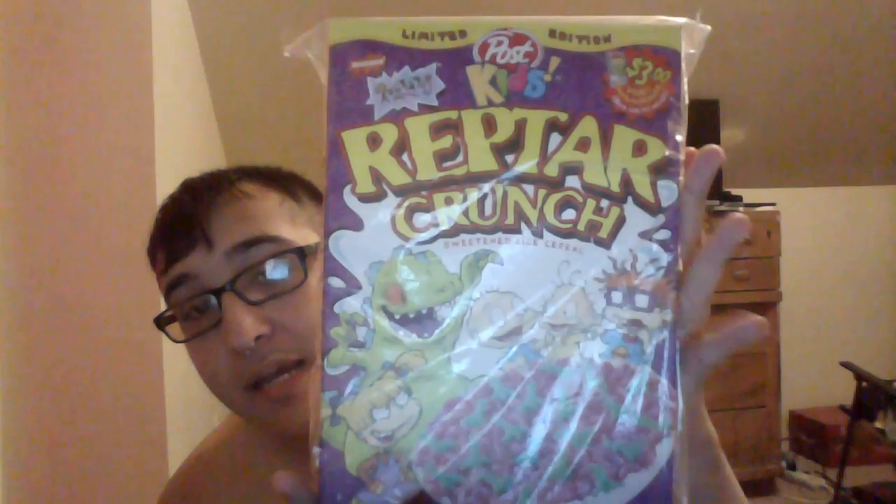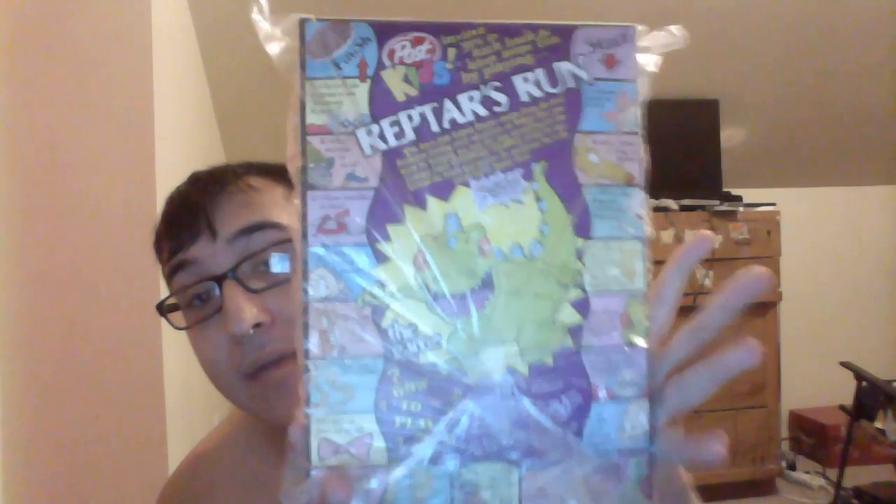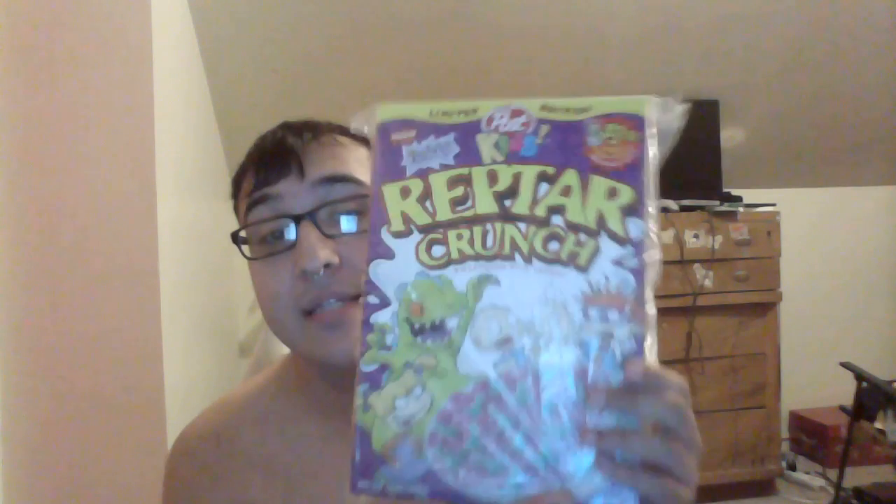The box is in really nice condition for its age — I'm very shocked about that. This is totally 90s kids stuff. I really love it so much. I think it's one of my favorite Rugrats items in my collection, actually, besides my plush Reptar. The only really rare ones I have are the Cookie Monster — the Aaahh! Real Monsters — cookie jar behind me and this, so it's pretty cool. You can find the cookie jar more easily than you can find Reptar Crunch anywhere.